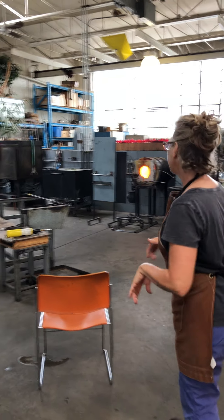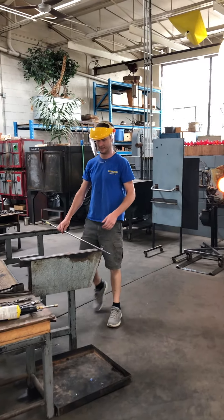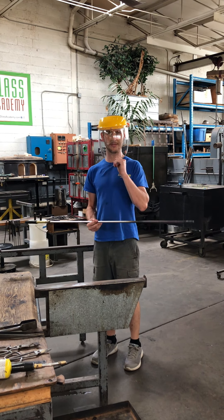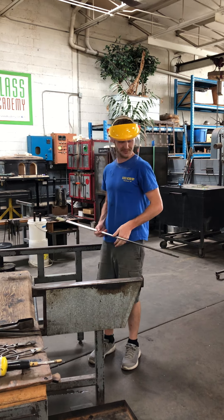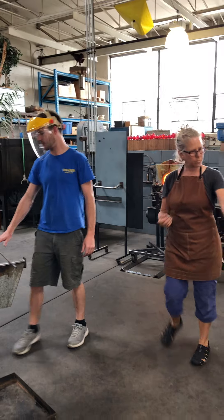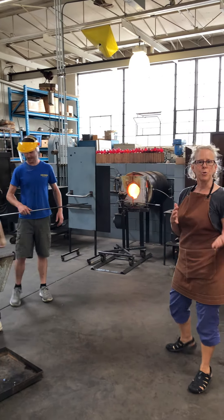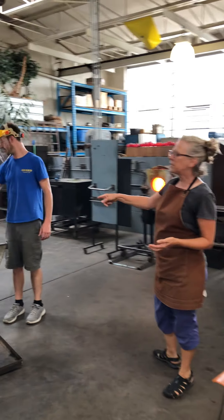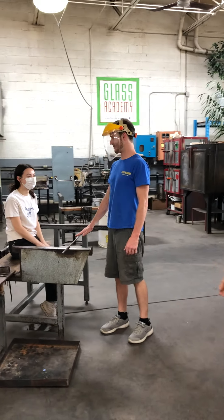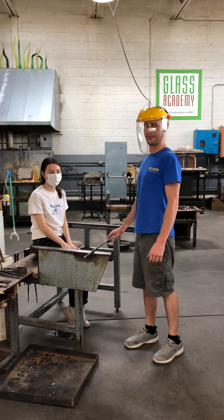So Joey has been preparing, and we'll show Christina at the bench and Joey being a teacher. You'll notice Joey has a shield on — it allows him to talk and you can see his facial expressions. We're very concerned about your safety, so we want to make sure that you are protected as well. It's very important to be able to see Joey's face so he can talk to the customers. So Christina would be sitting in this position, and the class takes place here.